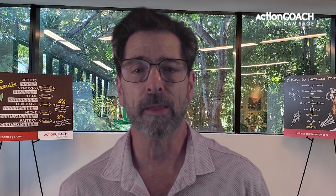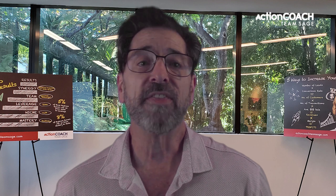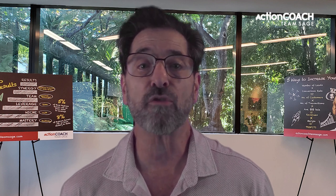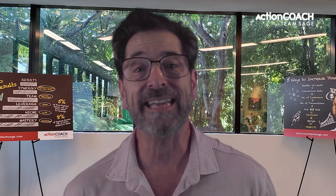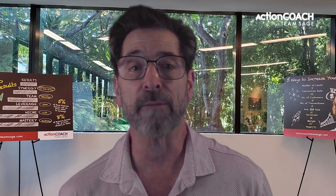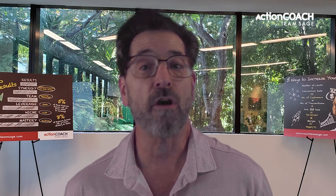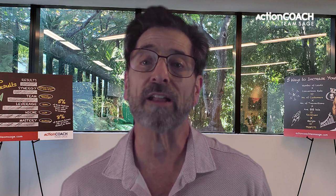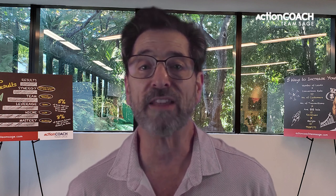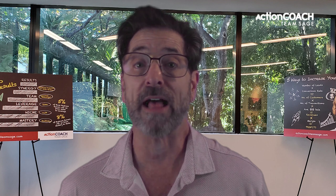Another type of checklist is a maintenance checklist. This list helps local small businesses ensure that their premises and equipment are functioning properly. Maintenance checklists provide detailed instructions on inspecting specific items or equipment and guidelines on when servicing or repairs are needed, preventing costly mistakes caused by mismanagement or oversight. With this type of checklist in place, businesses can stay organized while saving time and resources due to fewer delays from malfunctioning equipment.